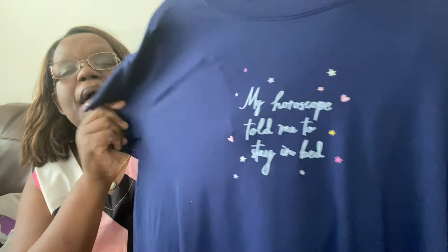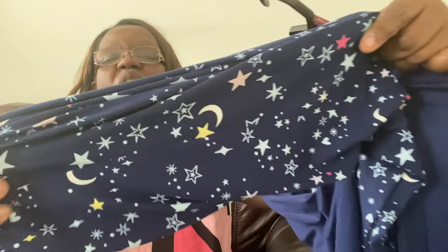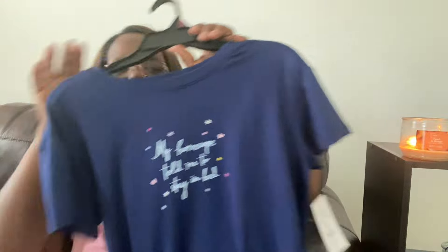This is another set of pajamas — she loves pajamas. This is a cute pajama set and it says, 'My horoscope told me to stay in bed.' I thought that was adorable! It's blue, really nice, and it's a size small. The pants have stars and moons on them. I thought these were just adorable — so cute for her. I think she will really enjoy those.